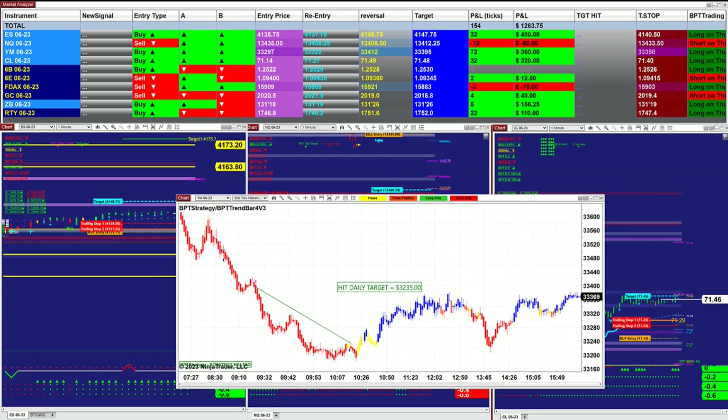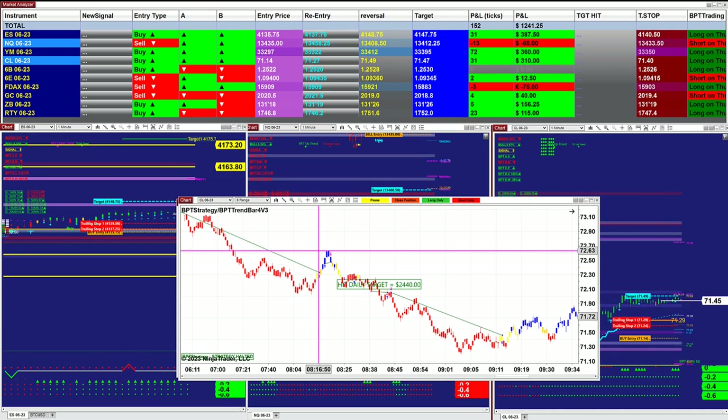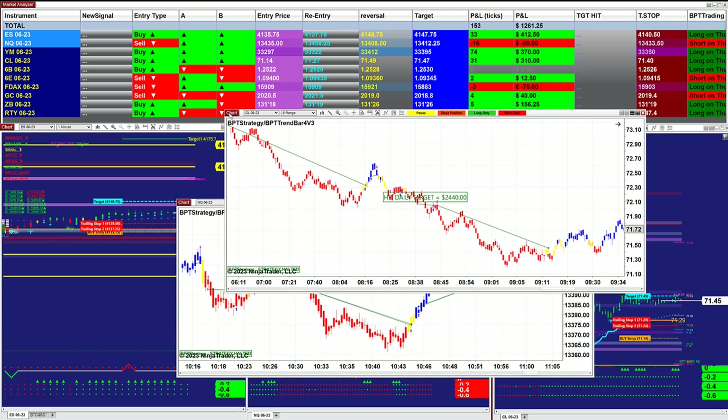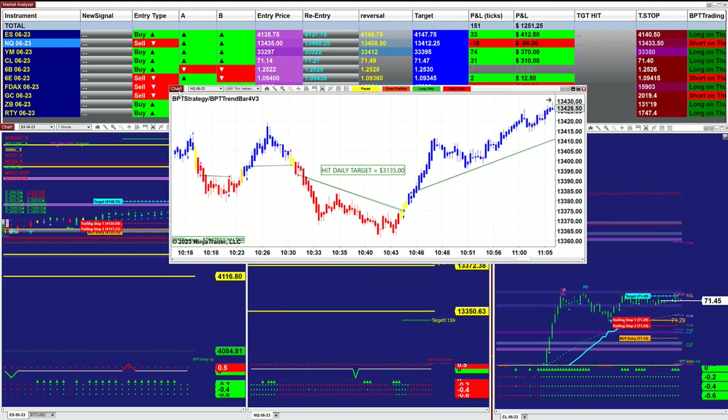In conjunction with the NASDAQ, if you want to trade the YM — it's somehow starting to come alive like the NASDAQ. The CL 8-range did extremely well, and the NASDAQ 600 ticks did $3,100.